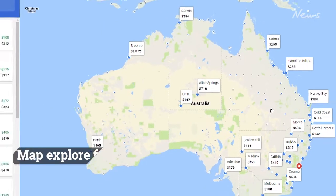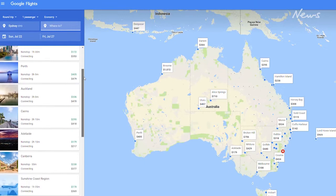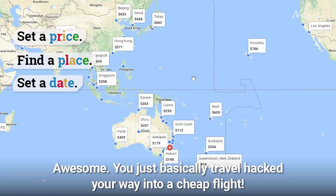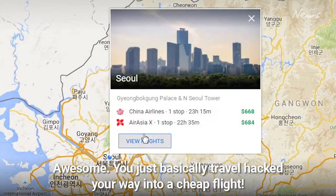Google Flights has a great map explorer function. You can set, okay, I want to spend under $900 return — where can I go? Figure out your dates. You just basically travel hacked your way into a cheap flight.